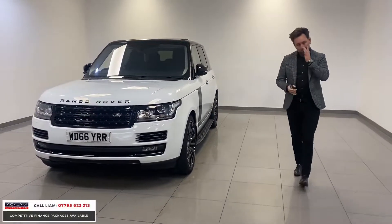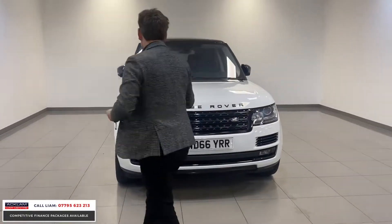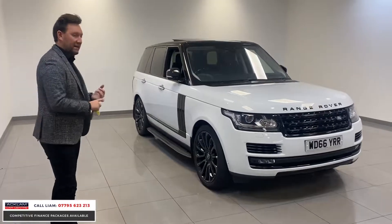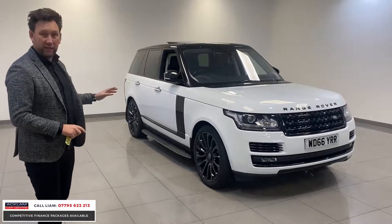Range Rovers come and go every week, but this is an exceptional example. This is a 2017 Range Rover Vogue, 3 litre diesel, autobiography — and what an eyeful that car is.